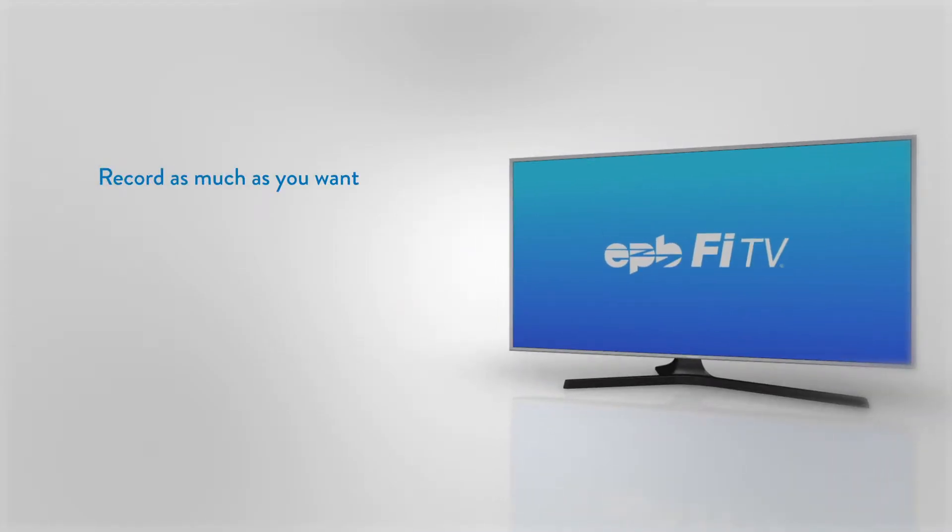You can record as many shows as you like and keep them for up to one year. After a year, recorded content rolls off your DVR in the order in which it was recorded.